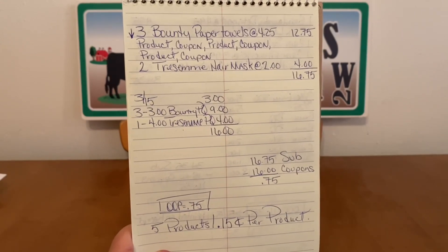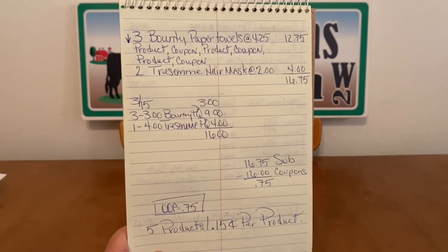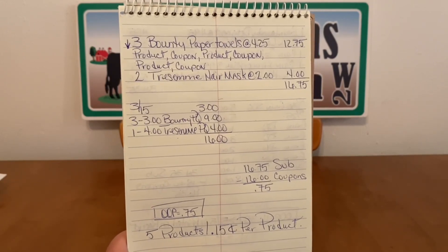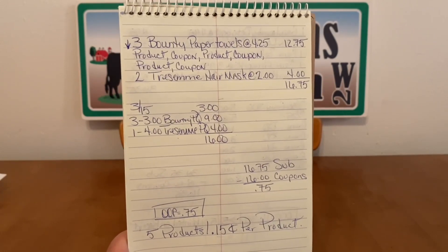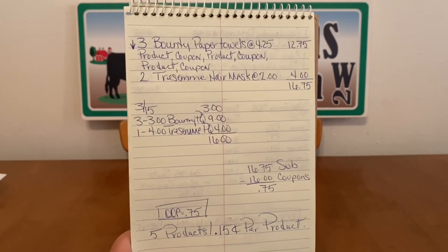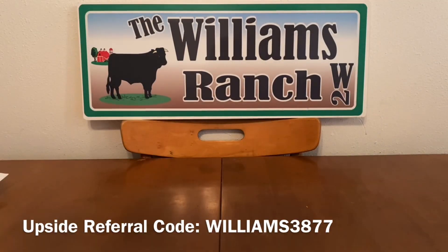We've got three packages of the Bounty paper towels and two Tresemme hair masks. I do recommend that you do product coupon, product coupon, product coupon for your paper towels, then hand over your two Tresemme hair masks, give them the coupon, then enter your number into the digital keypad for your $3 off of $15. But $0.15 per item is not a bad deal.